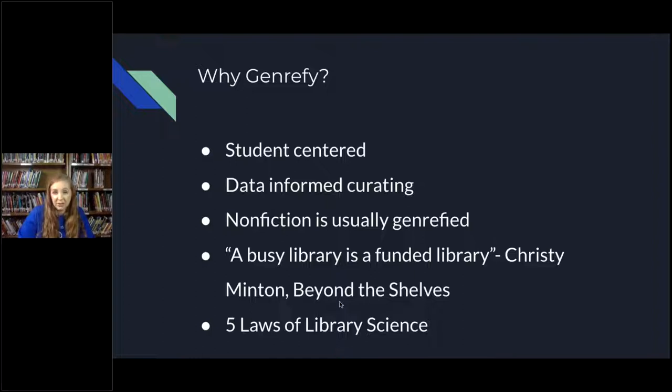Nonfiction is usually already genrefied — organized by Dewey. If nonfiction is organized by Dewey decimal system because it makes things easier to find, why in the world do we lump all of fiction together? I have done some research and I know there are some schools that include nonfiction in their genrefication — putting nonfiction and fiction books on the same topics together. I didn't do that because I wanted to keep my fiction and nonfiction sections separate, but that is something to think about.